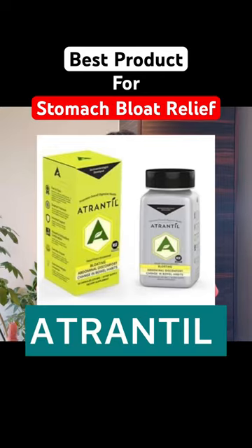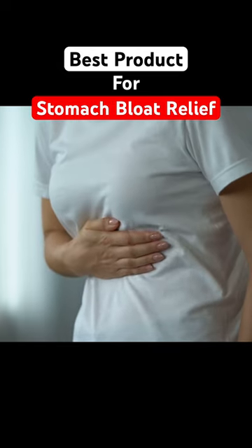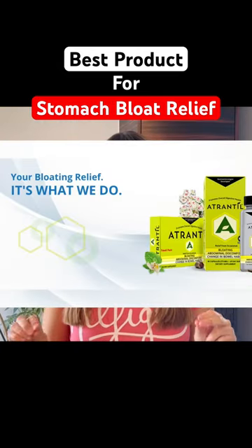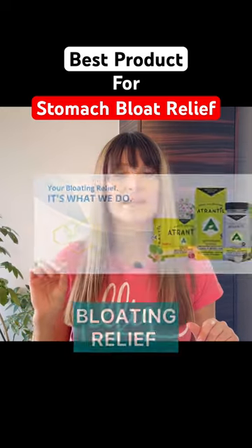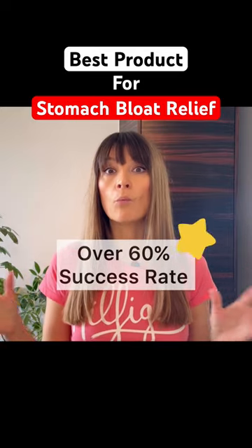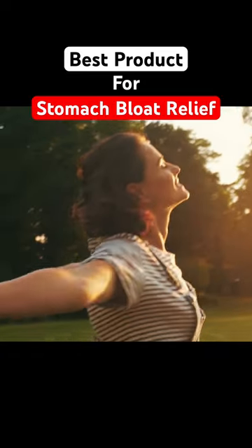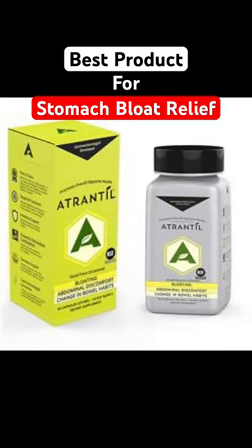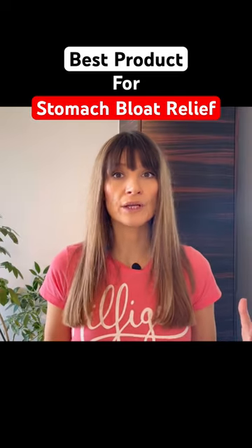Atrantil is a product that can be bought on Amazon or found in your local store. It's especially made for bloating and has a very high success rate. I read somewhere that around 60% or more of the people who have tried Atrantil for bloating relief have had a very good experience with it. So Atrantil could be a quick fix to get some bloating relief.